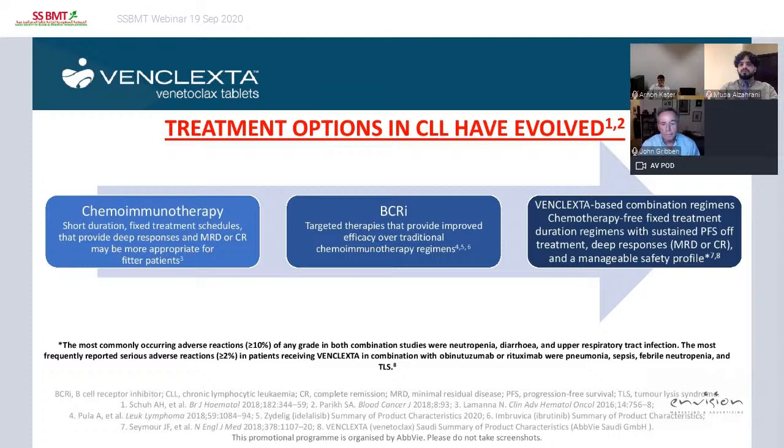Arnon has already taken you through the history of how we evolved from an era where chemo-immunotherapy was the treatment of choice to an era where targeted therapies have arrived. BCR inhibitors — ibrutinib and acalabrutinib — are very effective therapies, but as Arnon has explained, they do require continuous therapy with all the problems that involves. The venetoclax-based combination treatments represent a chemotherapy-free, fixed-duration treatment regimen with sustained progression-free survival off treatment, deep responses and MRD eradication, and high CR rates — which allow stopping of therapy and a manageable safety profile.